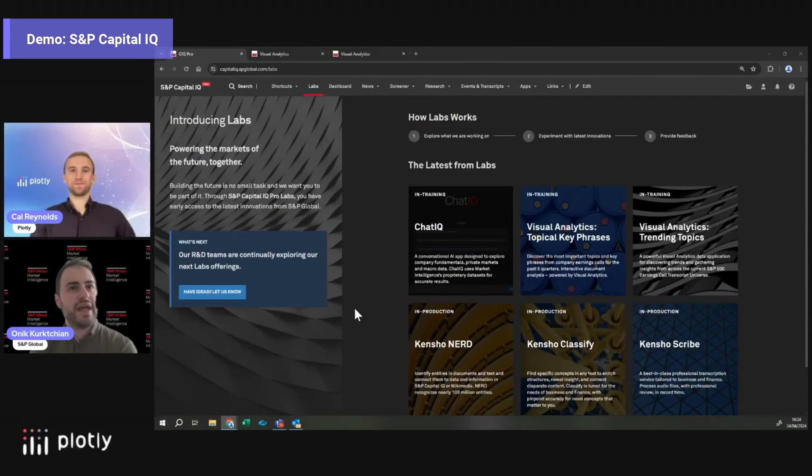This is what any current client of Capital IQ Pro gets access to — Capital IQ Pro Labs. This is effectively the home for innovation. It's not just Dash applications; it's an initiative where we have multiple different teams working with the latest technology and innovations to develop and design insights for our clients.